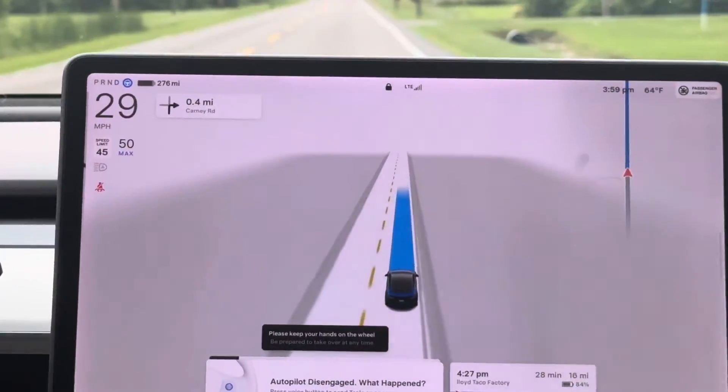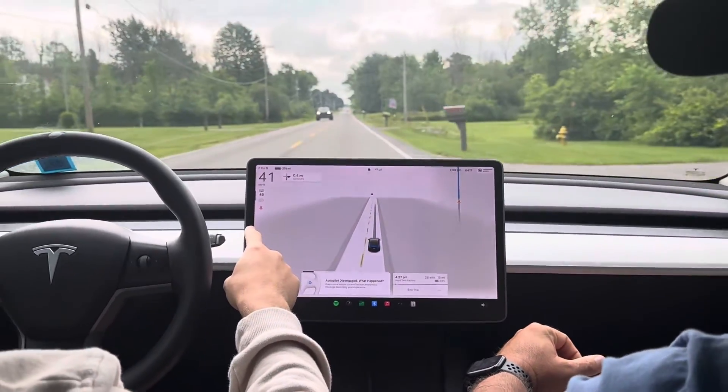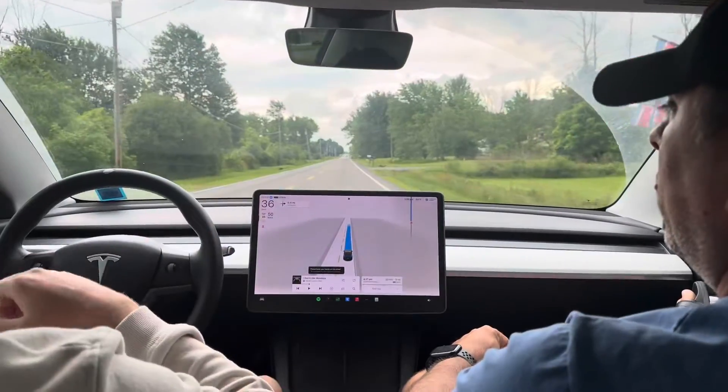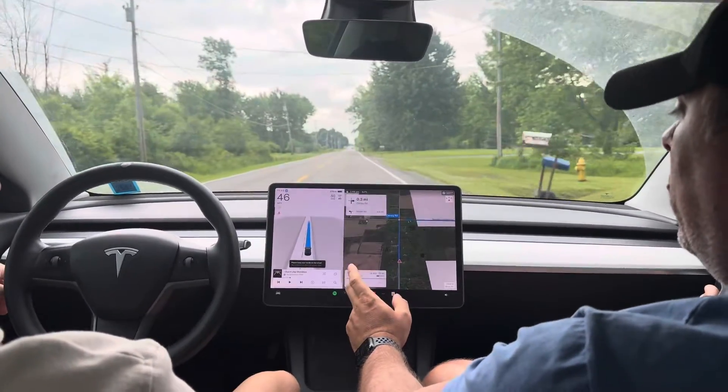So when you brake it — I'm not using brakes, but if the car uses brakes instead of regen, it kind of shows black there. All right, so we're going to end the trip and head home.